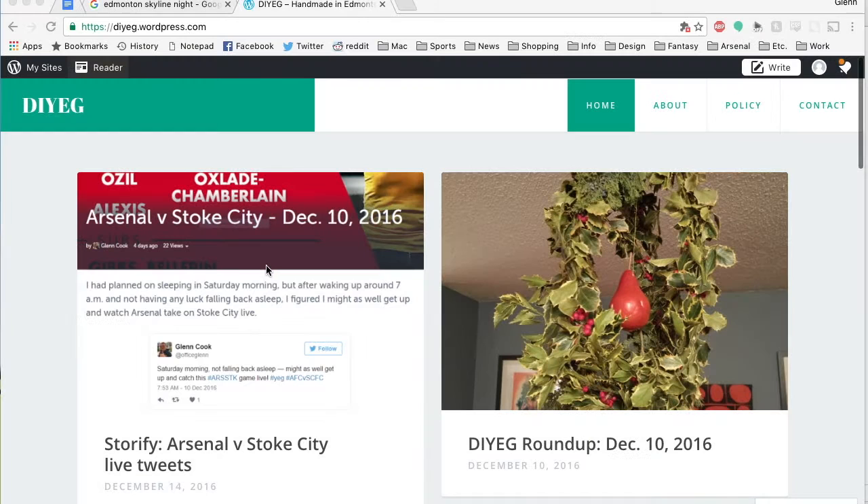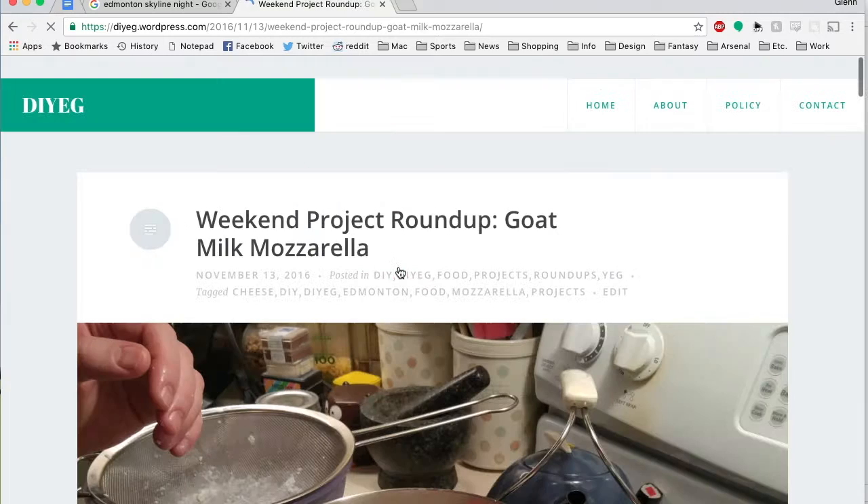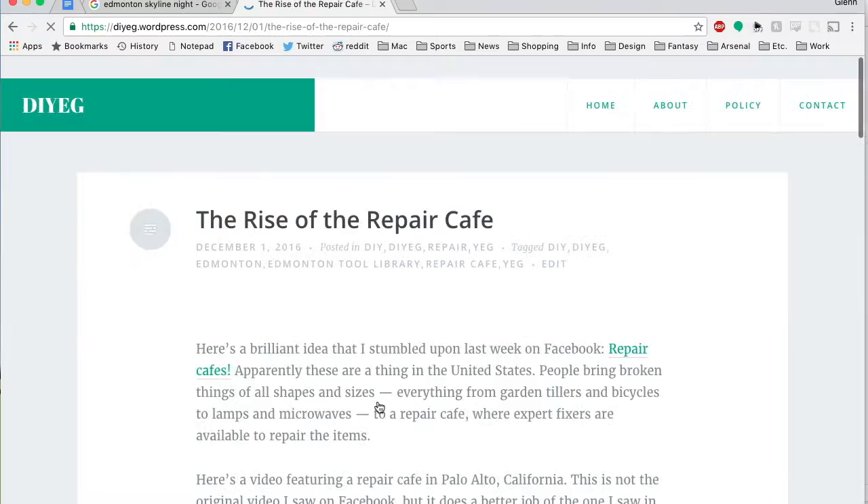My intent was for readers of the blog to learn alongside me as I tried to tackle some DIY projects and documented my progress. I wouldn't necessarily have been able to answer a lot of reader questions myself, as I'm certainly not an expert in the DIY field, but I hope to spark some interest and inspire others to make things they might normally buy at a store or do things they might normally hire someone to do.